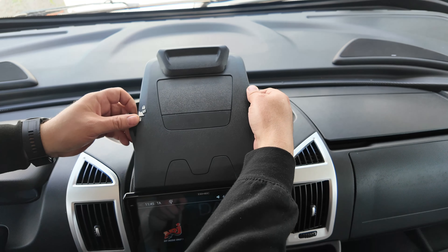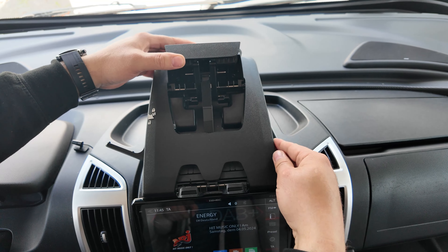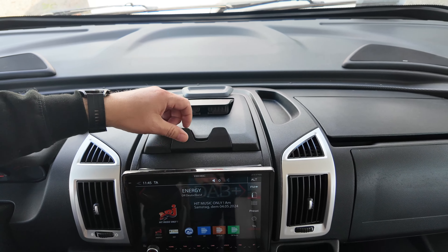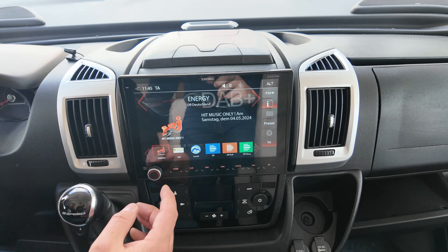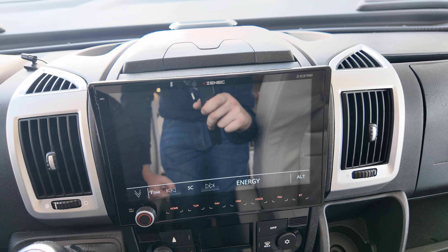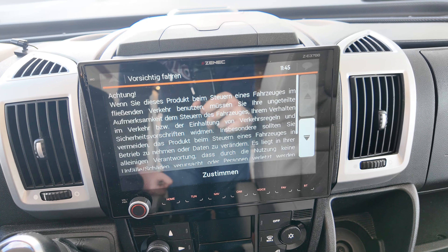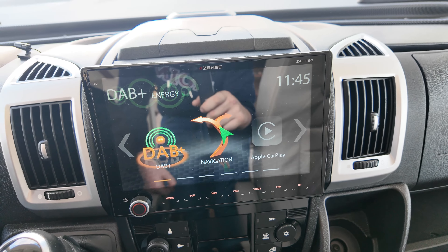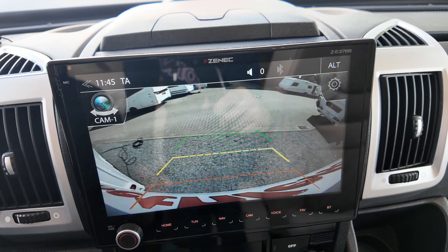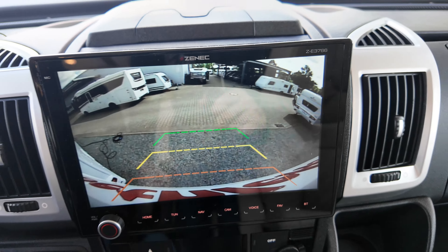Here you can clamp things in — there's a bracket system. You can store an iPad or clipboard here. We have a color display with DAB Plus radio, and navigation with motorhome navigation from Zenec. It's all a bit slower than what we know today, though even some newer models aren't always that smooth. Rear-view camera is also there. The newest model has a 360-degree camera so you can really view the entire surroundings of the vehicle.